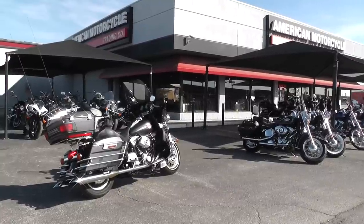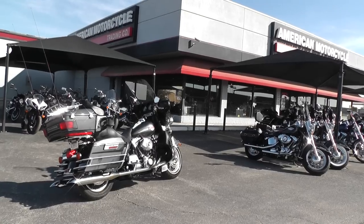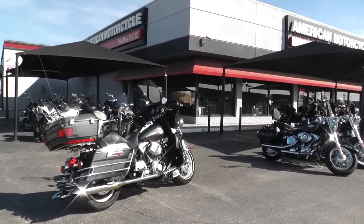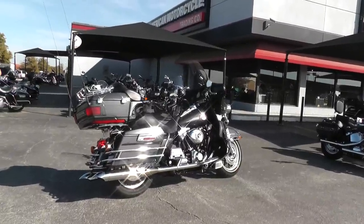Hello folks, Gino here with American Motorcycle Trading Company in Arlington, Texas. Today I've got a pretty slick 2007 Harley-Davidson Ultra Classic that I want to show you. It's Black Pearl.